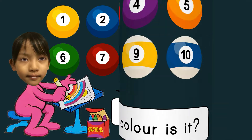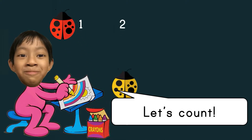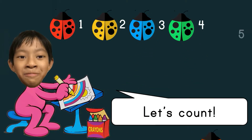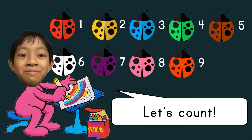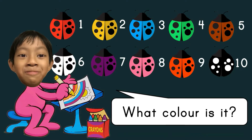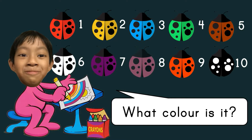Blue. Let's count: one, two, three, four, five, six, seven, eight, nine, ten. What color is it? Red and black. Yellow and black. Blue and black. Green and black. Brown and black. White and black. Purple and black. Pink and black. Orange and black. Black and white.